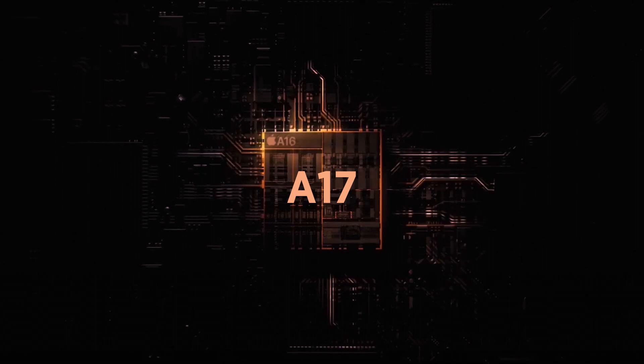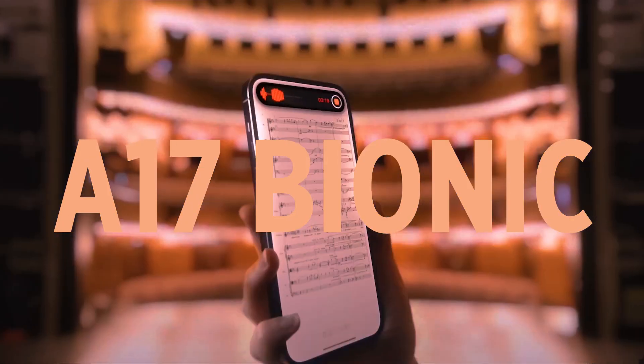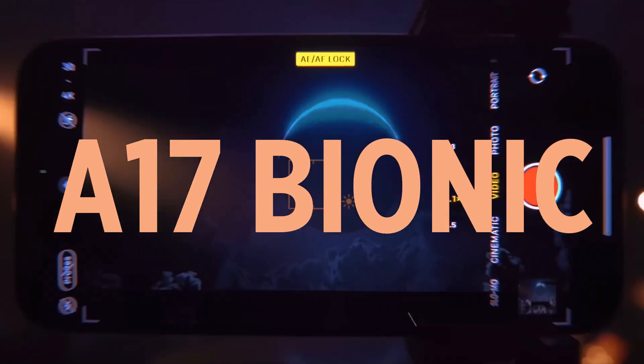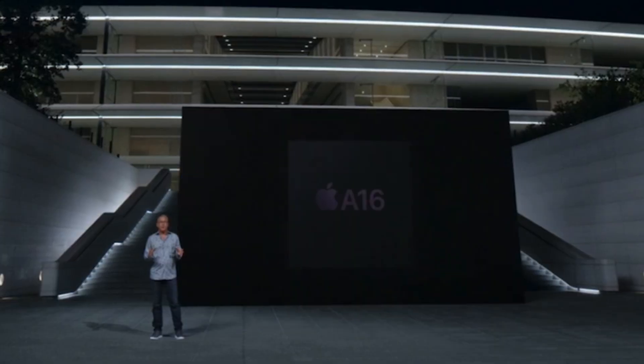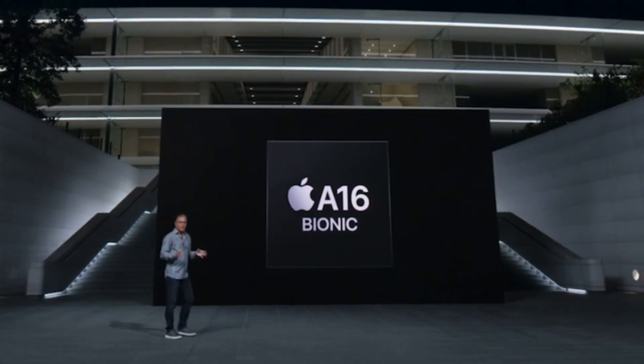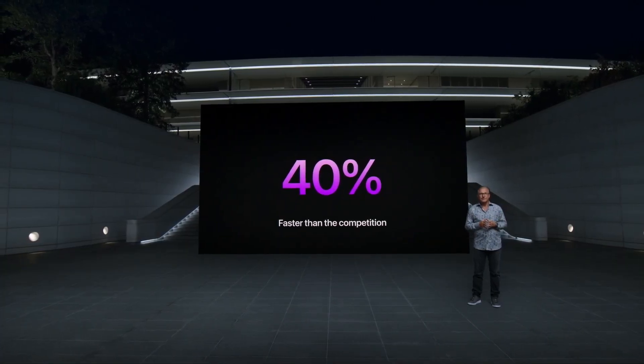iPhone 15 Pro and Pro Max will get the new A17 Bionic processor, which will improve performance and enhance battery life, whilst the 15 and 15 Plus will get the A16 Bionic chip from last year's iPhone 14 Pro.